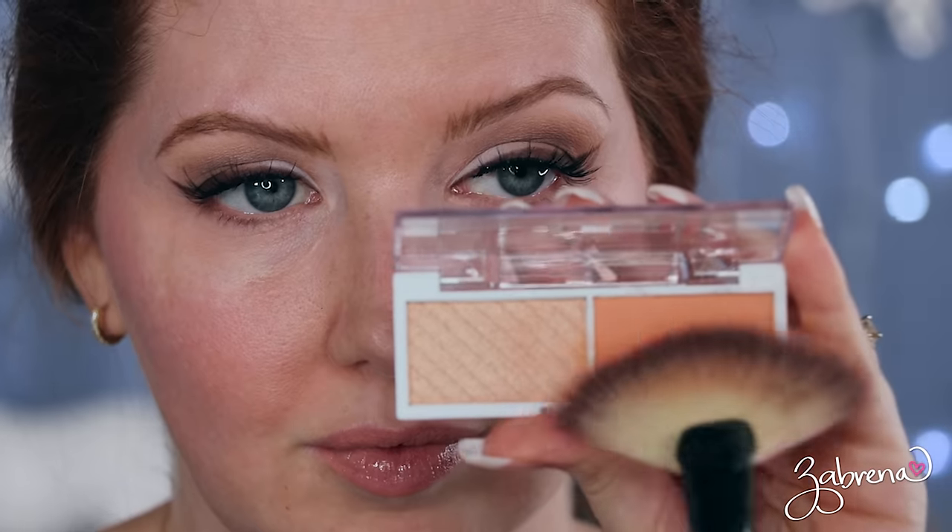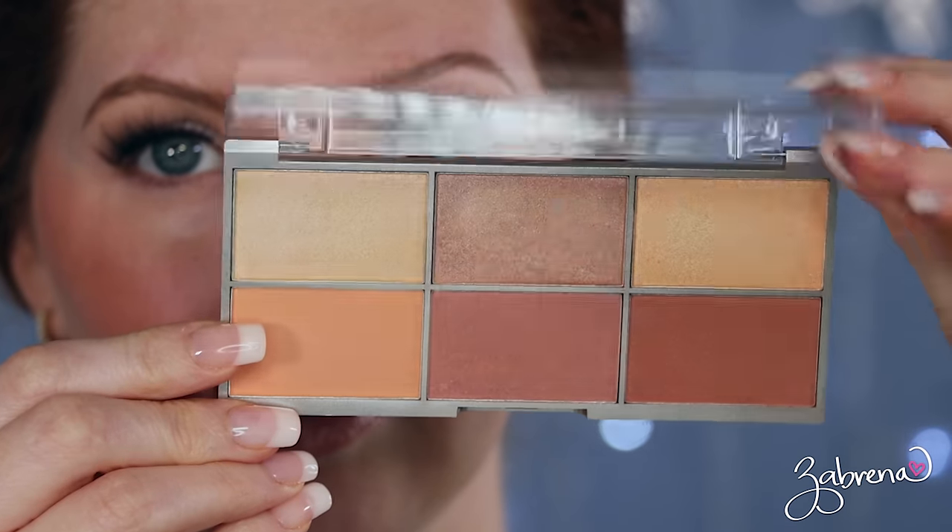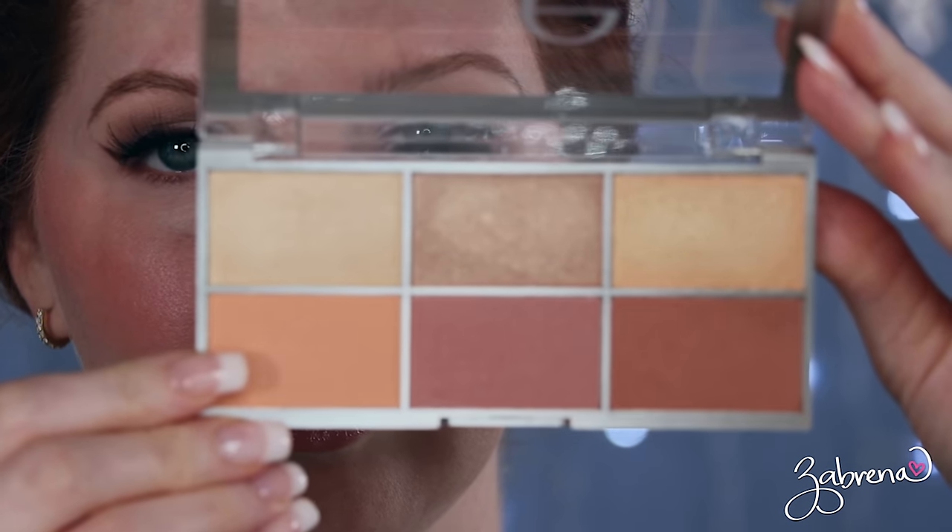From ELF, there are these duo face palettes with blush on one side and highlighter on the other. The shade White Peach is a beautiful way to incorporate this color. I also want to mention ELF's Modern Metals face palette — no longer available, but you might have it — which has highlighters and blushes including a gorgeous, highly pigmented peach blush that's a great one for the Peach Fuzz trend.